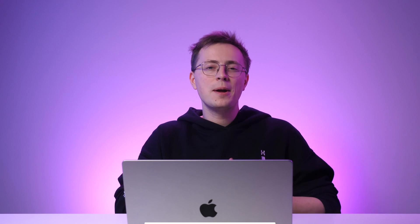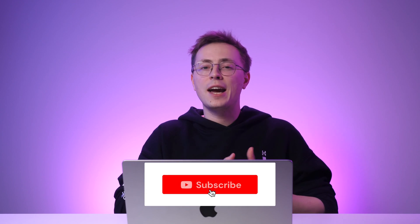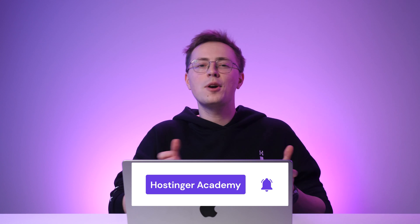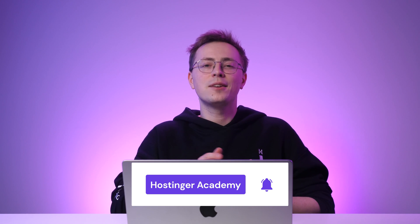And there you have it! You just created your own personal website and established a strong online presence that stands out! Like and share this video if you found it helpful, and don't hesitate to share your website creation journey in the comments below. Make sure to subscribe to Hostinger Academy's YouTube channel for more website development tips. As always, thank you for watching and good luck on your online journey!